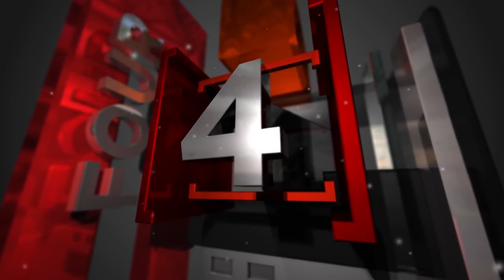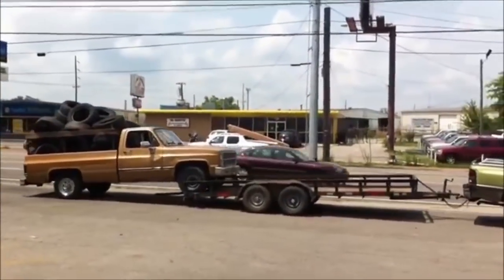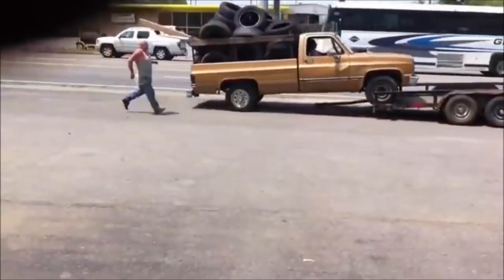Number 4 for Top 5 Fast Fails is a truck trying to get on a trailer, but it wasn't in park and he didn't have the emergency brake on, and then this happened — not good.